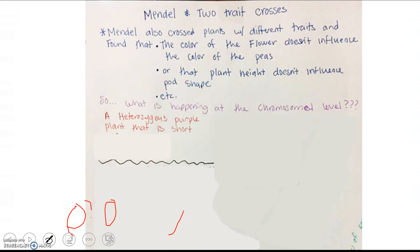Mendel was also interested in how two traits go together. When he crossed plants with different traits — like flower color and height, or any combination of the seven — he found that flower color doesn't influence pea color. You could have a purple-flowered plant with green peas or with yellow peas; it didn't matter. Plant height doesn't influence pod shape either. He was basically figuring out that these traits are inherited independently of each other.